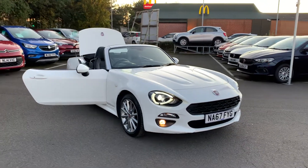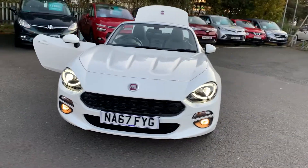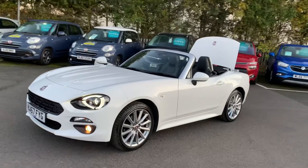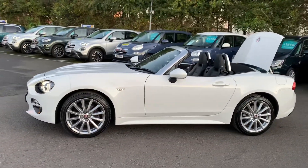Hi guys, Simon here from Richard Hardy in Ashington. I just want to show you around this 2017 67-plate Fiat 124 Spyder. This is the Lusso Plus model finished in ambient white solid paintwork.